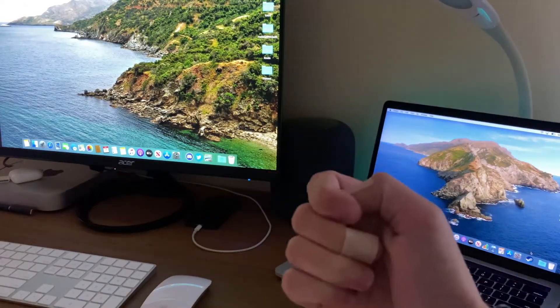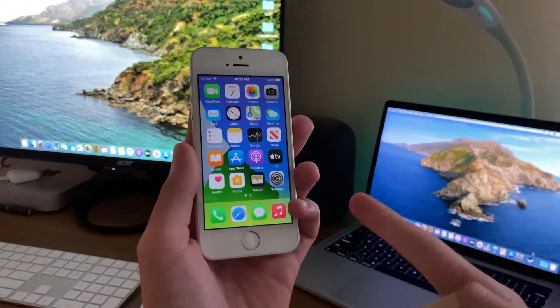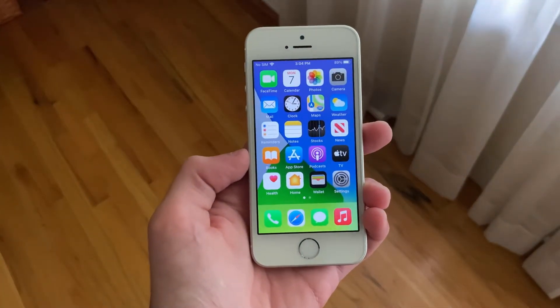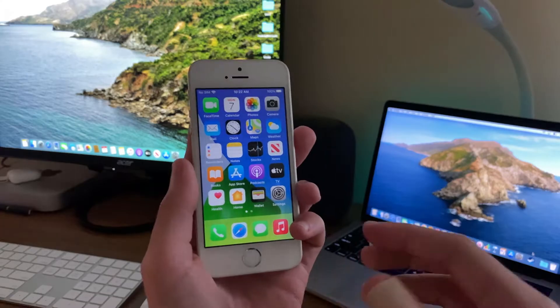Hello everyone, IceCoolTech here! Now we're going to be taking a look to see how the iPhone SE has handled the latest developer beta of iOS 14, developer beta 7.